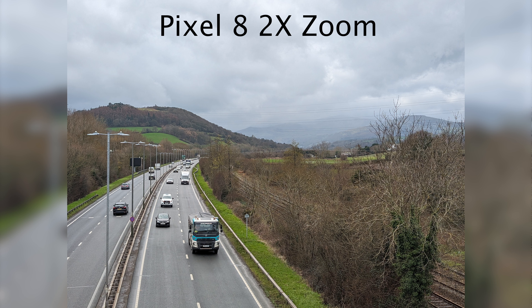Let me know what you think of these two phones in the comments below, or you can get me on Threads — I'm at cambunton. If you did like this video, please leave a thumbs up, subscribe, and tap that notification bell. See you in the next one.